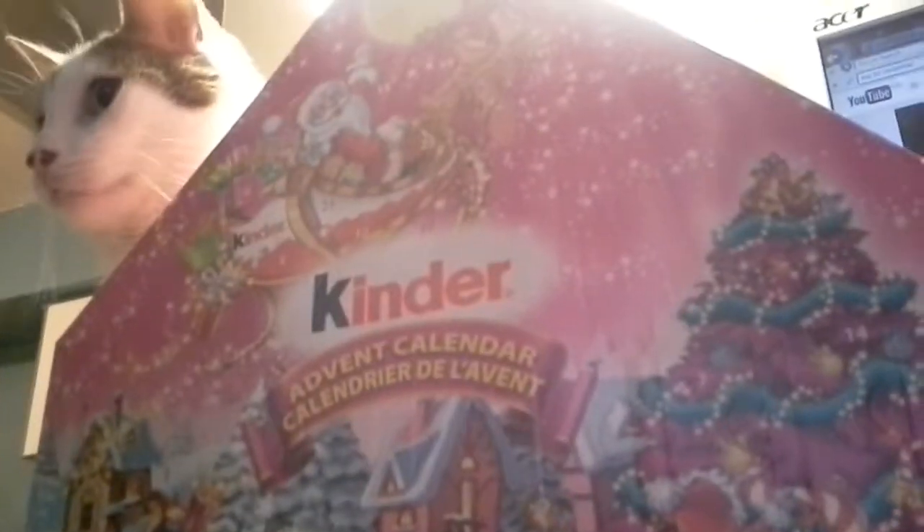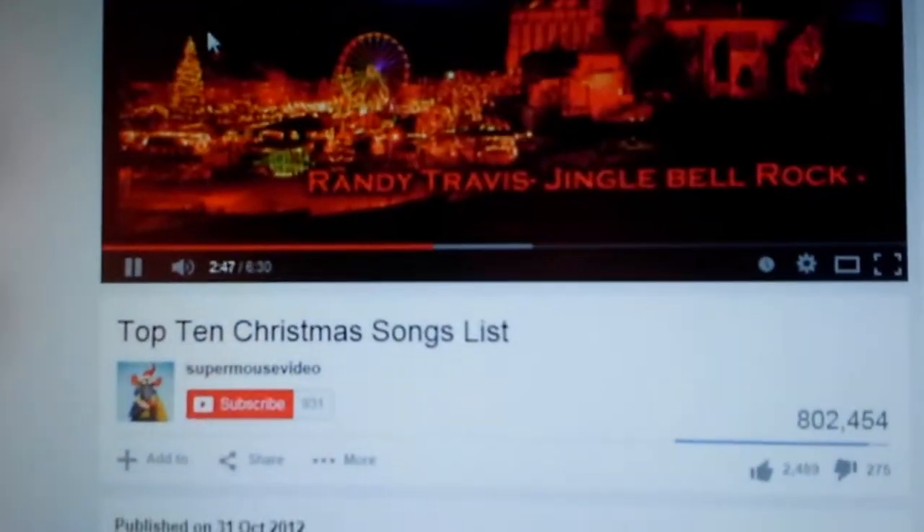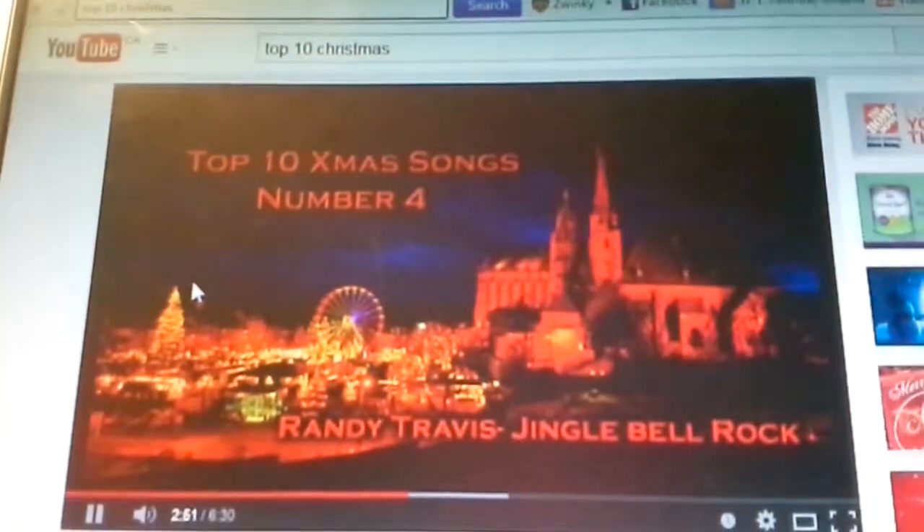And if you're wondering what we're doing, we actually searched up YouTube and top 10 Christmas songs list, and that's number 4.